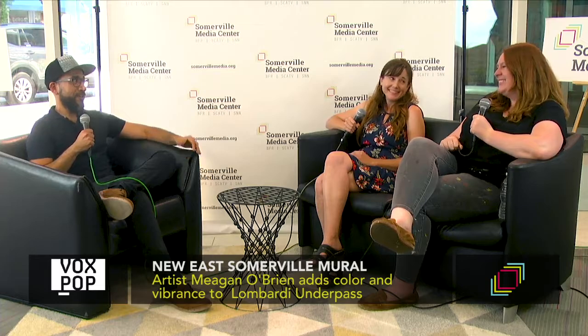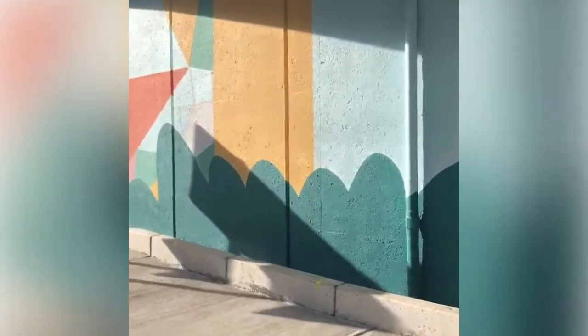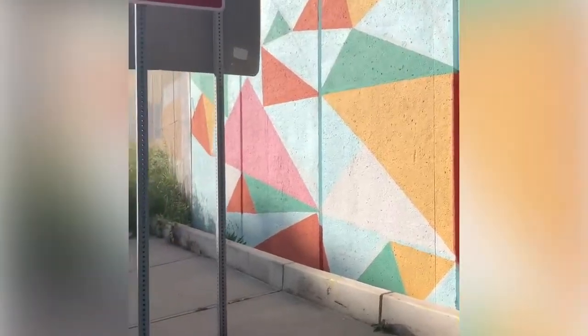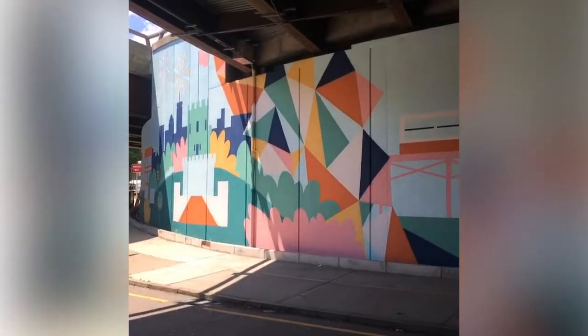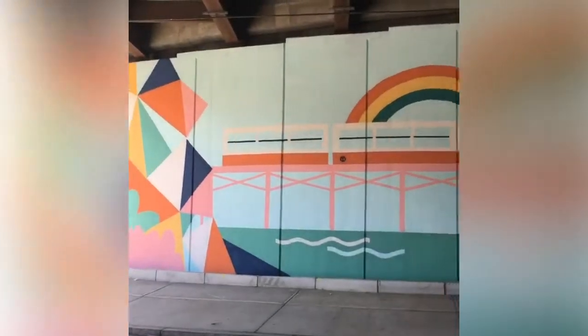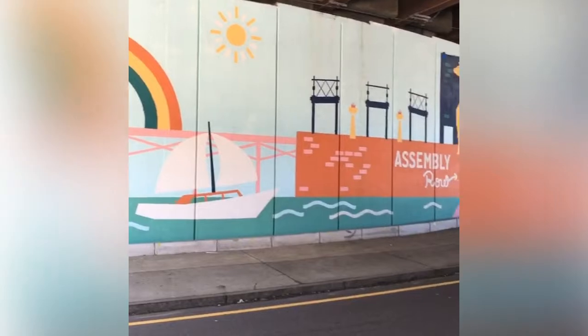We're here in the studio today to talk about and celebrate Megan's brand new mural, which is in the Lombardi underpass. It's brand new — you're putting the finishing touches on it right now, as we can see the paint on your clothes. It's a collaboration between East Somerville Main Streets and Federal Realty Assembly Row, where Megan was selected to revitalize that space and paint vibrant Somerville iconography, like Prospect Hill Tower, Powderhouse Tower, Triple Decker, the MBTA Orange Line — you got everything pretty much in there. It's colorful and geometric, in your signature style.